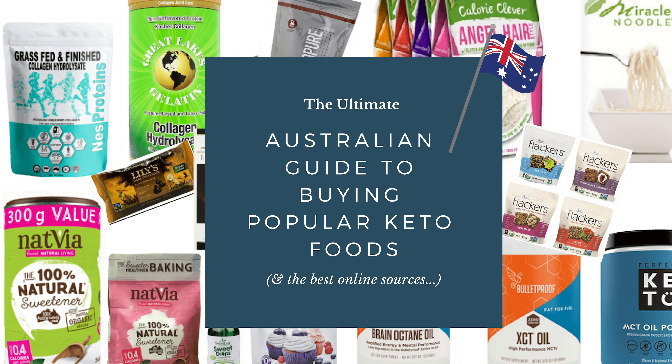Hi, it's Anna from Appetite for Energy, Certified Ketogenic Diet Coach. Today's video is going to be all about where to buy those hard-to-find keto diet and low-carb diet products in Australia. We live on the other side of the world and there are so many great products that we want to buy, but we often can't find where to buy them reliably and without exorbitant shipping fees. So today we're going to get straight into my favorite keto diet products and where to buy them.